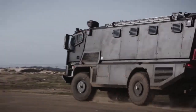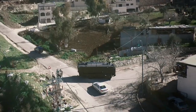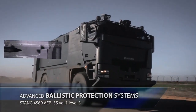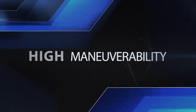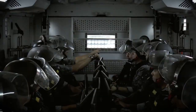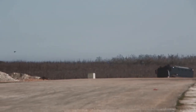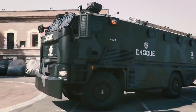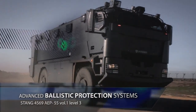The Garter is equipped to endure 7.62x51mm NATO rounds from as close as 30 meters, providing essential protection for personnel under high-threat conditions. Designed to support large teams, the Garter can seat up to 22 individuals, allowing it to transport law enforcement officers or first responders to critical locations efficiently.